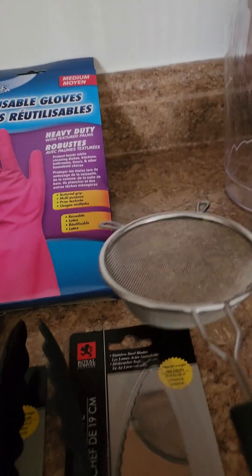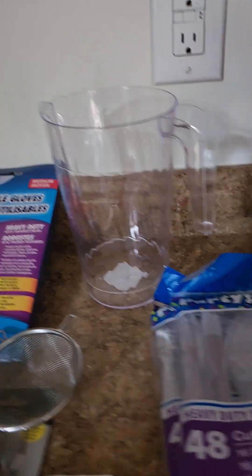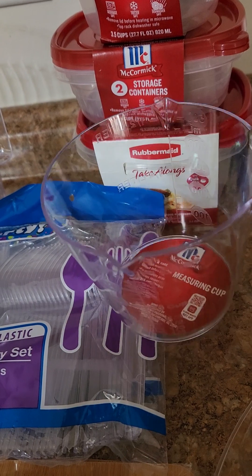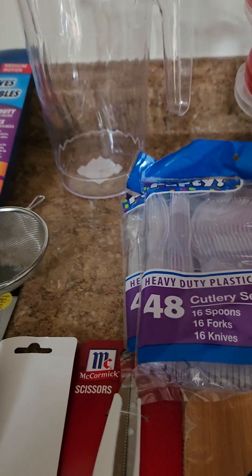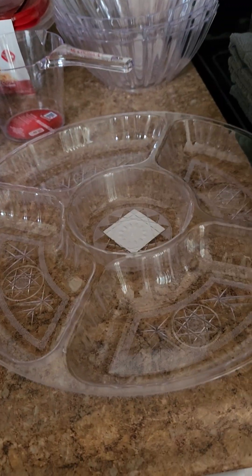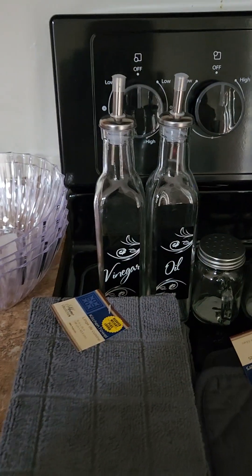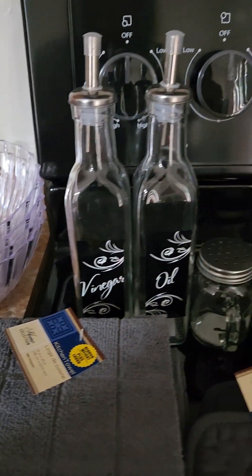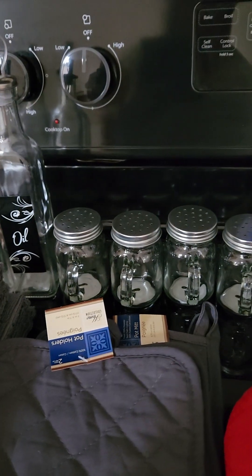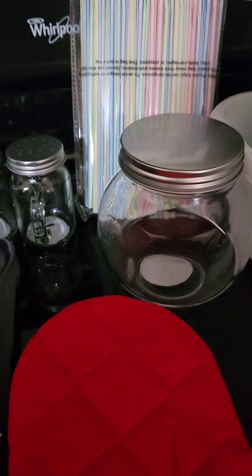A little tiny colander, a little water pitcher, measuring cup, some plastic stuff, two little cutting boards, a serving tray for like chips and dips, and a couple of plastic serving bowls.